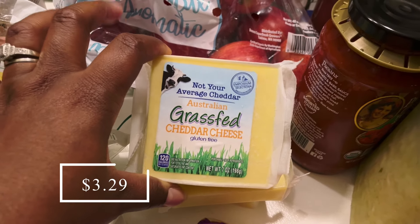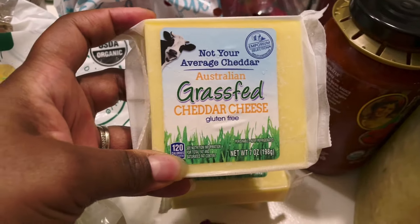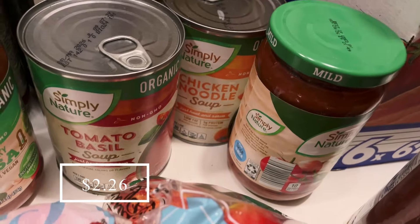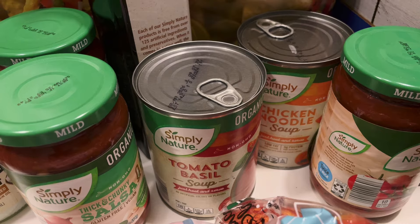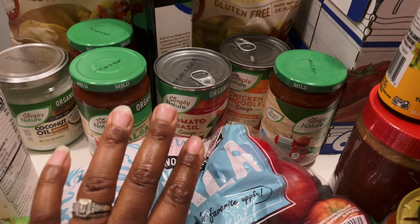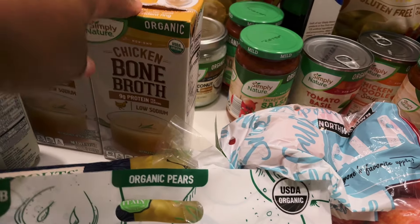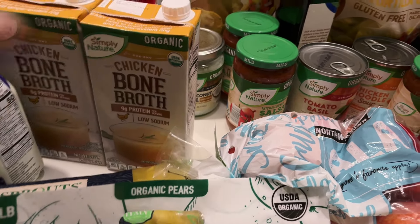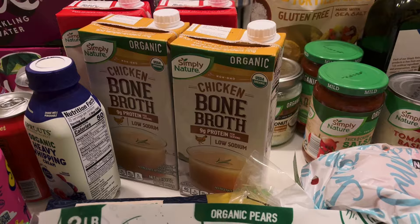I picked up just a little bit of cheddar cheese from Aldi because we don't have any cheese at all in the refrigerator right now. I also picked up a couple of cans of soup — a chicken noodle soup and a tomato basil soup. Cold and flu season is near upon us and I just wanted to make sure that if I'm not able to make soup from scratch, we'd have some on hand for anyone who is possibly sick. Same thing goes for having the cartons of bone broth — I do like to make my own but I just haven't done that in a while.